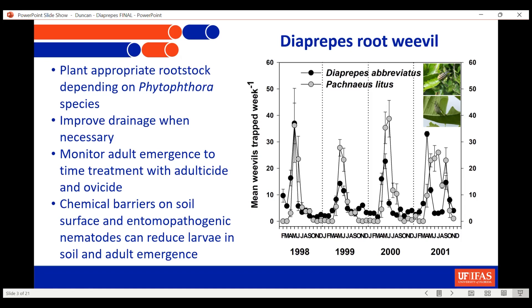What about management? What's been recommended over the years? First of all, we talk about planting the right rootstock, because it's a pest-disease complex, and the more resistance you can get to Phytophthora, the better off you are. Depending on the species of Phytophthora you anticipate, different rootstocks are recommended — for example, Swingle or C35 if you're dealing with P. nicotianae, and Cleopatra mandarin, some pummelos and mandarins, if you're dealing with Phytophthora palmivora. There's good evidence from previous work by McCoy and others that it makes a big difference to get the right rootstock in there.